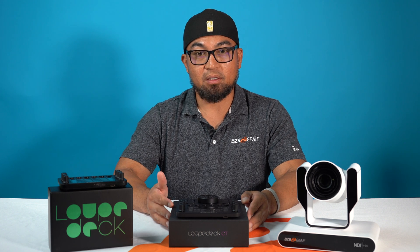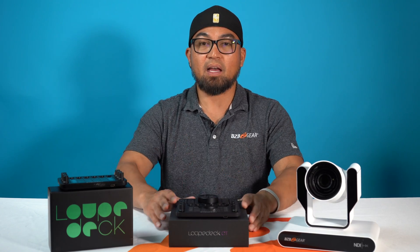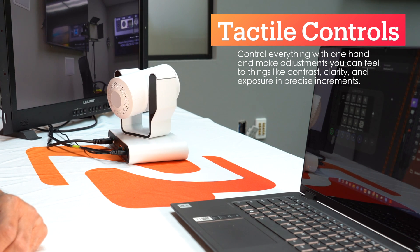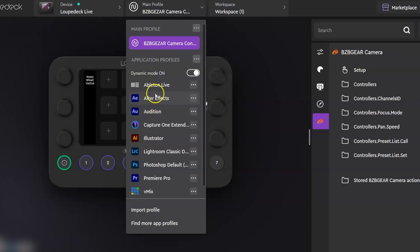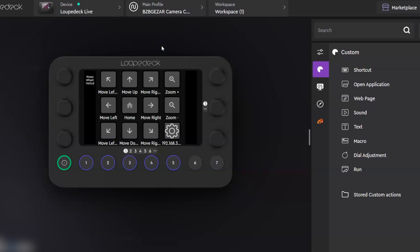Say you are an operator setting up a live stream using vMix. Now you can use vMix and this PTZ camera hand in hand to control and operate with seamless control while you've got a monitor in front of you. You're able to watch what's going on on the screen. It will automatically recognize vMix, and if you switch to our BZB Gear plugin to control the BG Adamo, it will recognize your presets right away if you have everything set up.